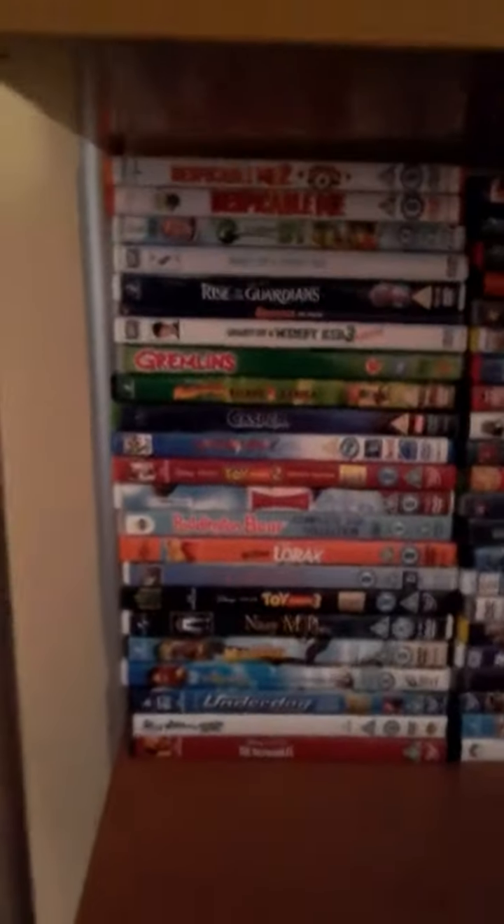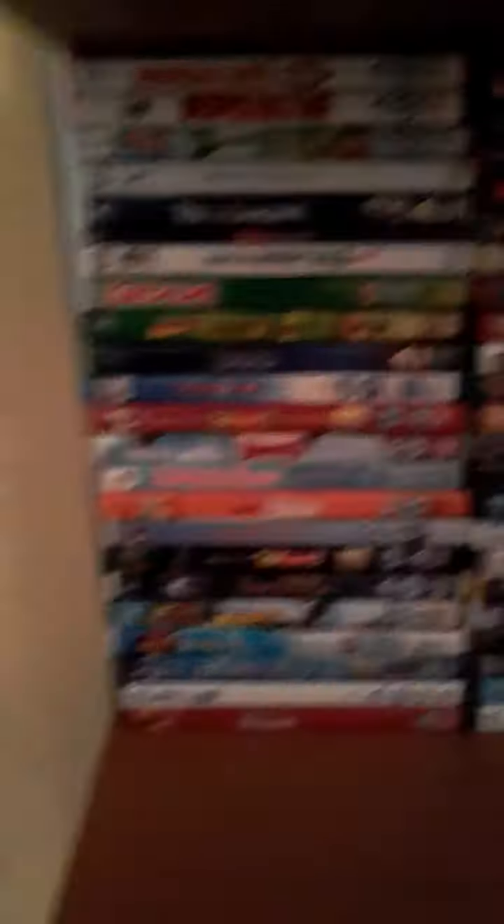On this shelf I've got a lot of DVDs, as you can see — a lot of DVDs on there. Yeah, I've got a lot of them.